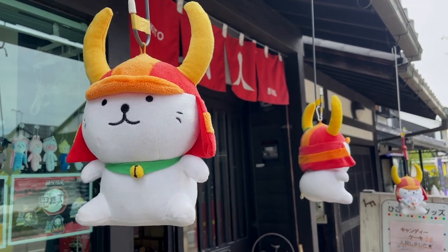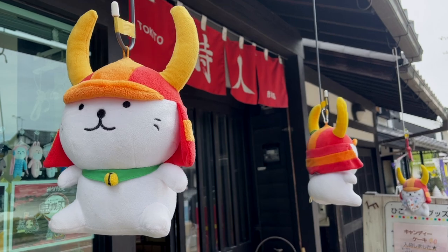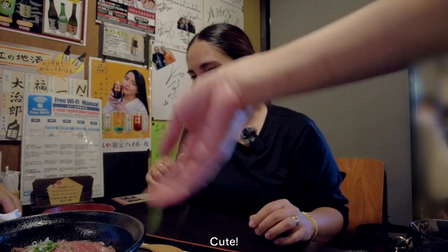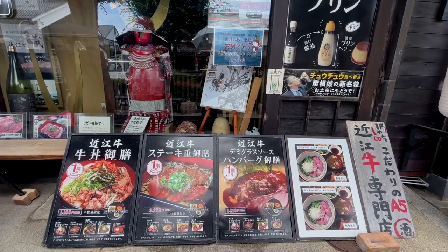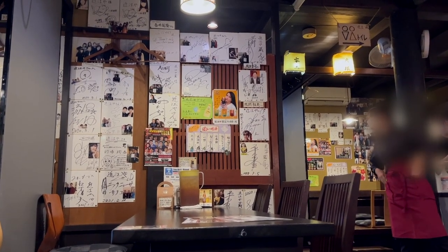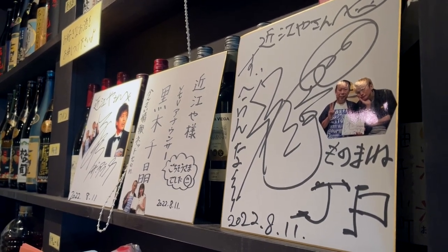This is Hikonyan, by the way — he was created by the government of Hikone to celebrate the 400th anniversary of Hikone Castle. Adorable! Right now we're in a restaurant called Omiya, which basically means Omi Beef Restaurant. Orders are here — they serve Omi Beef, which is basically beef from this prefecture. We ordered a roast beef meal and a gyudon meal. This restaurant was very generous with having us film, and it's quite famous — the whole restaurant is filled with autographs of famous people from all over the world who came to try this beef.